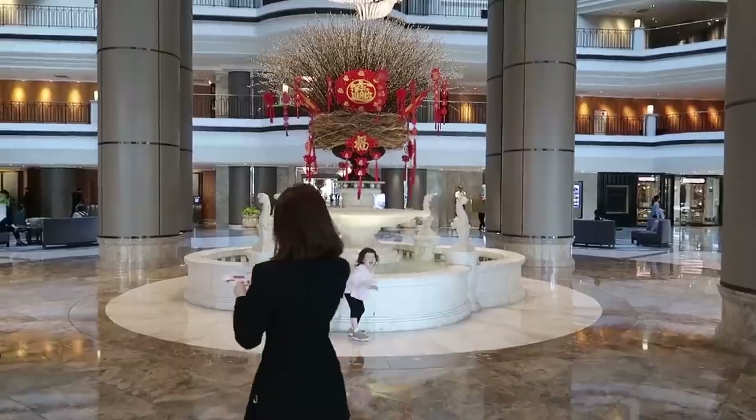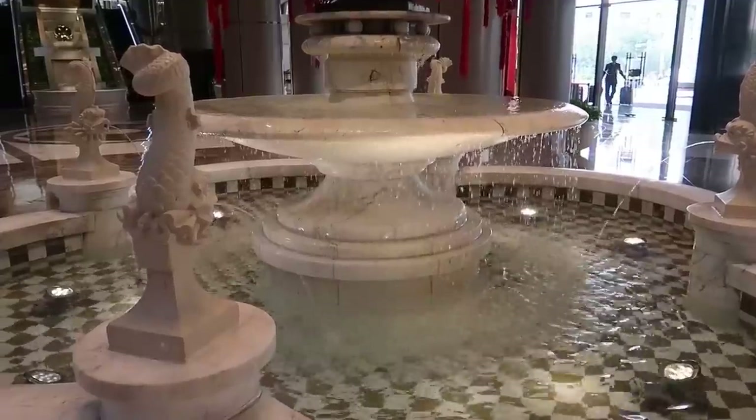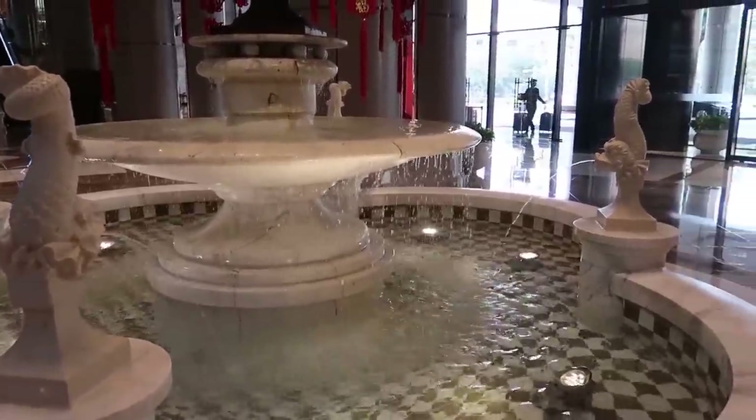We actually got upgraded on this - we paid for an upgrade. I'll tell you a little bit more about that later on in the video, but first I want to show you a few shots of the hotel and give you a room tour. As you come in you've got these European style fountains, which are great. Now let's cut to the room.